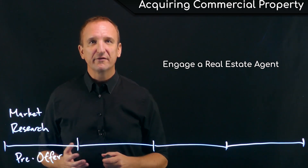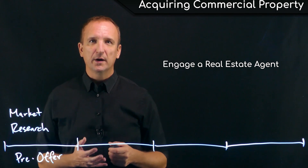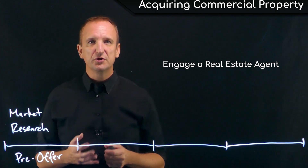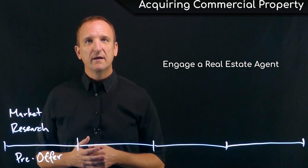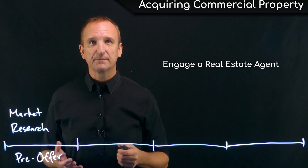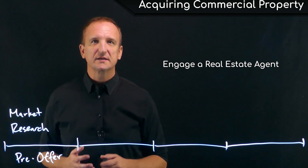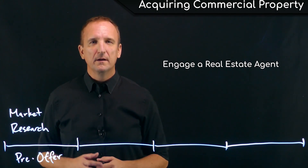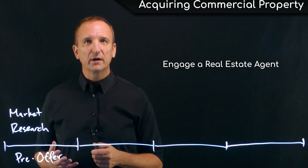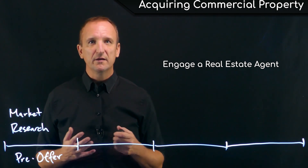One big mistake that a lot of investors make is not hiring their own agent. Having your own agent as the buyer means that someone is representing the buyer's interests and has a fiduciary duty to act in the buyer's interest. Otherwise, if the buyer doesn't retain their own agent, then everyone in the transaction technically works for the seller. Commercial and residential real estate require very different skill sets from an agent's standpoint, and not hiring someone who can properly represent the buyer can be a huge mistake.